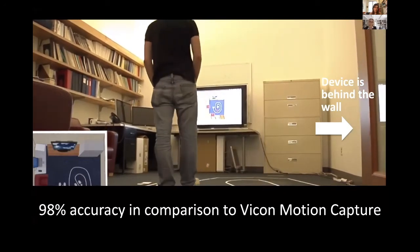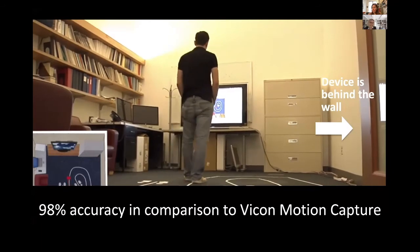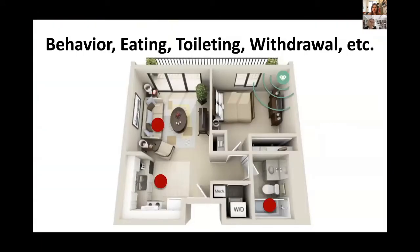Once you have this metric, you can start asking: what else can I get? I can get the gait of the person and how they are moving. But movement in the home also tells you a lot about behavior. You can ask questions related to eating and toileting — how often does the person go to the kitchen or enter the bathroom? You can also ask behavioral questions: is the patient just waking up and sitting in bed all day showing withdrawal behavior, or are they sedentary, just sitting on a couch watching TV?